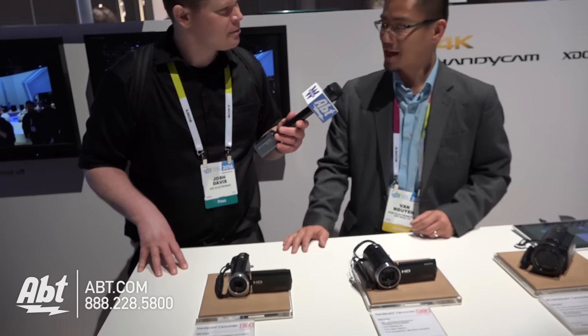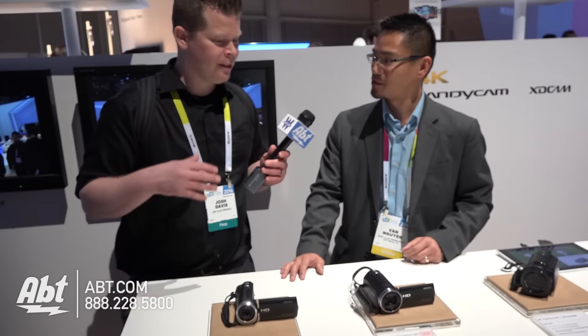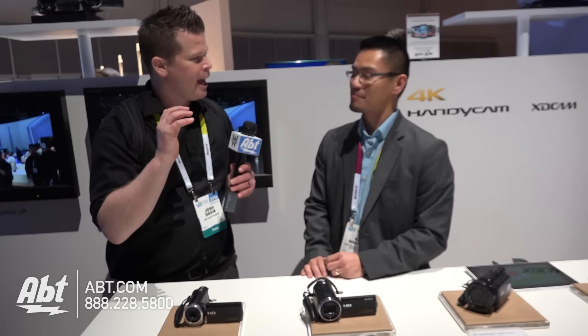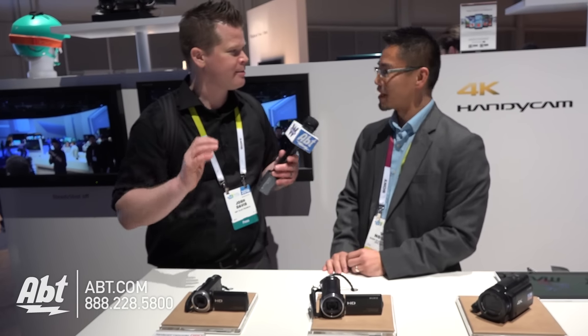And also, even in the entry-level model, we added time-lapse. So you can do some time-lapse photography with that. Just like people are doing things like that on their smartphones, you would activate the time-lapse feature and start recording, and then that'll ultimately end up being a time-lapse, right? That's right.